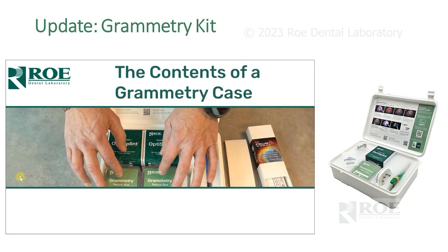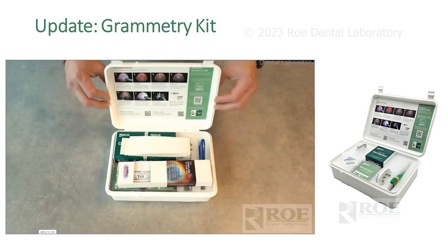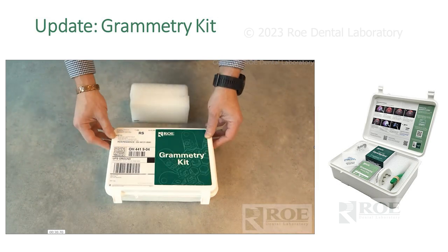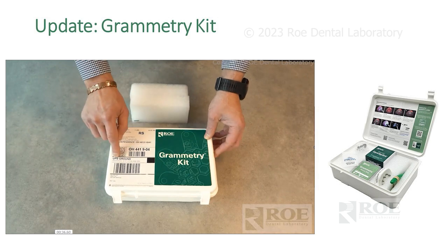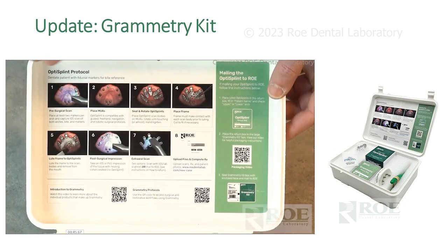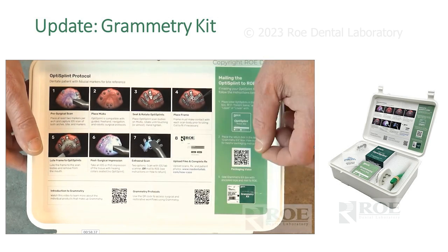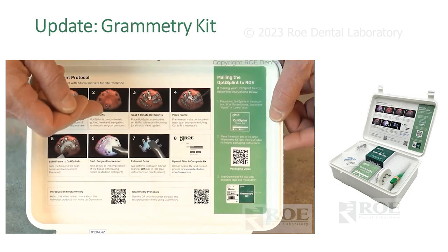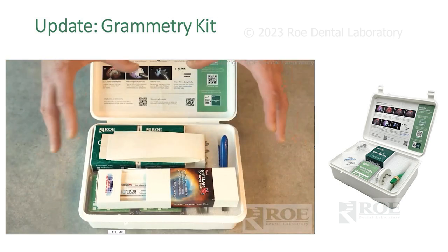Many of you have already received this kit. The kit has everything you need to do a case — a UPS label for shipping back to us, and in the lid there are instructions for the most common case type (screw heads), QR codes for Grammetry protocols, and a how-to on how to ship the case back. Very user friendly.